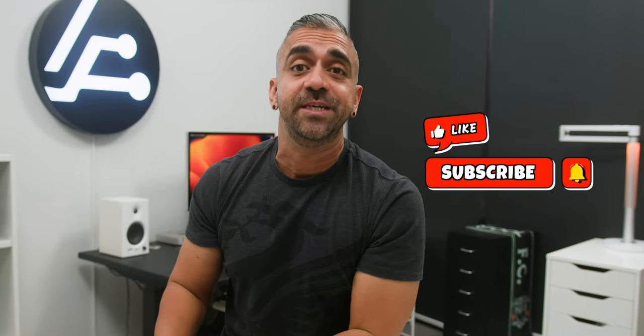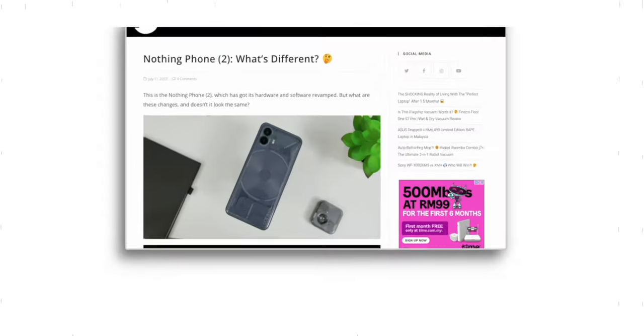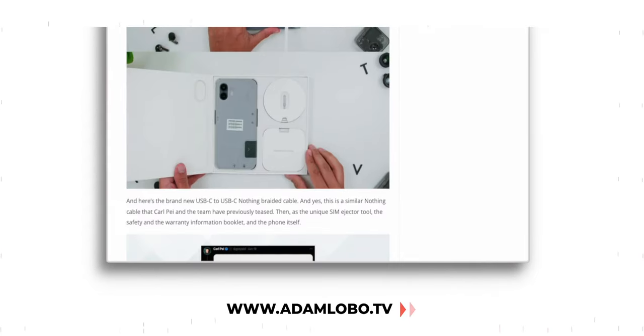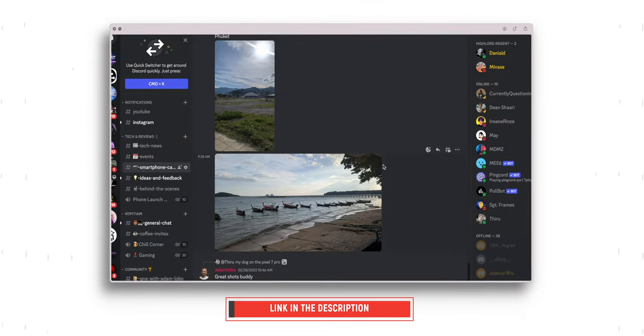If you're enjoying this video so far, a thumbs up would be very much appreciated — these kinds of videos are really not easy to do, and a subscription would be lovely too. There will also be a written review on our website at www.adamlobo.tv, and don't forget to join our Discord server to enter our current 100,000 subscriber giveaway. All links are down below — thank you very much in advance.